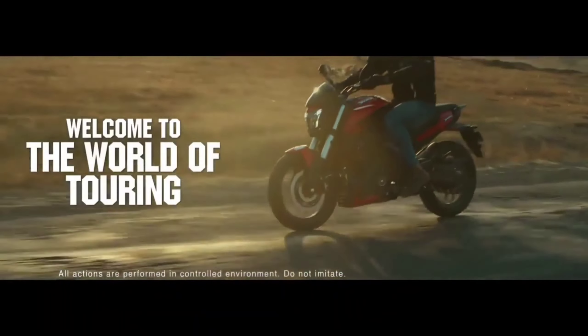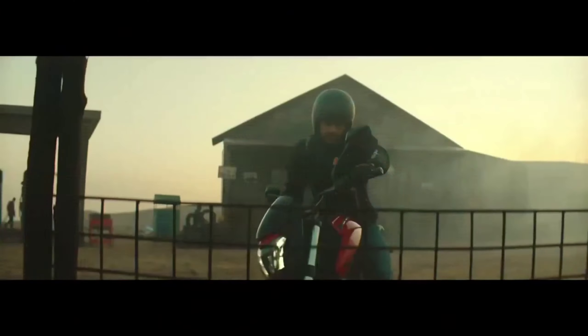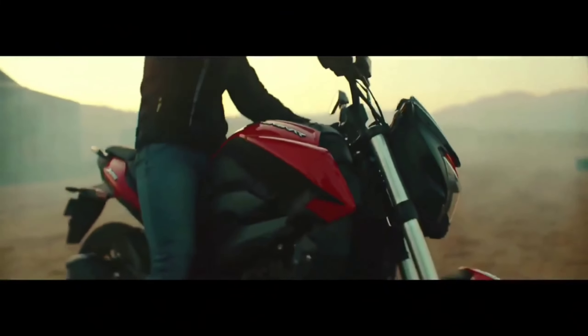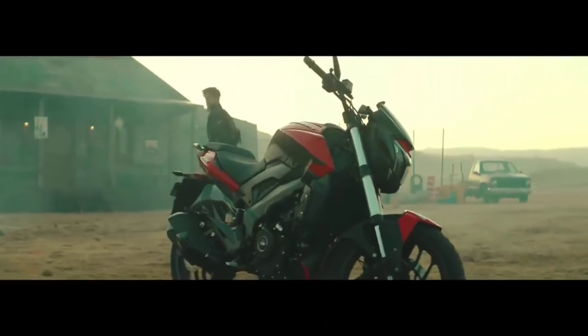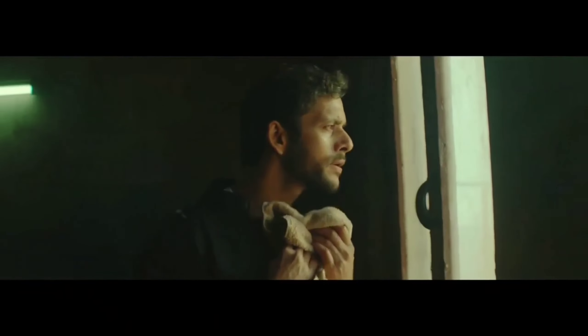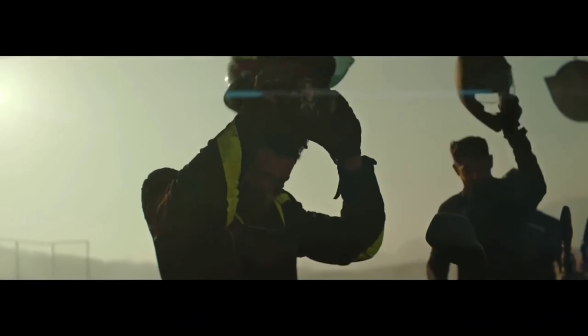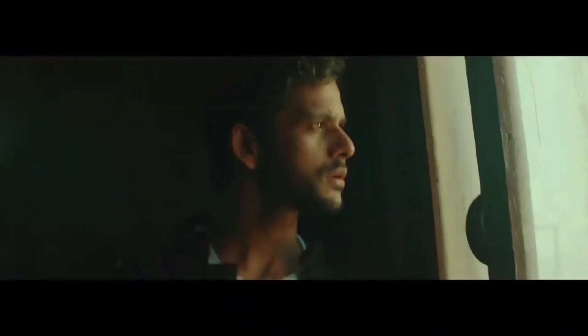You will get an LED headlamp on the front, which gives a lot of visibility at night. It is a very eye-catching, attractive LED headlamp that is visible from a distance. You will also get LED indicators on the front.